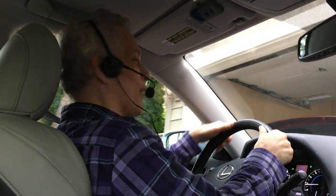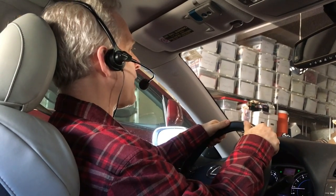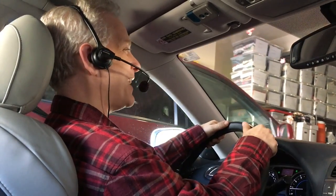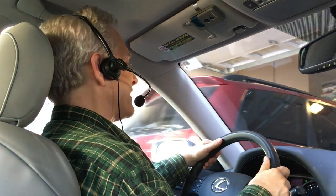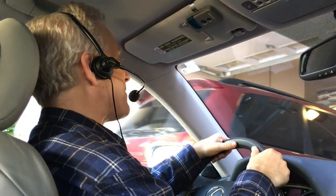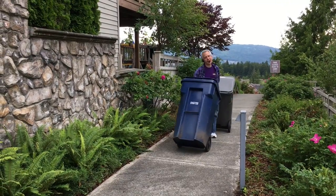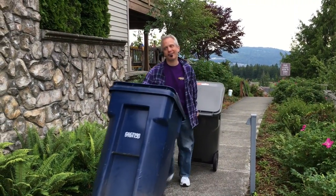I'm pulling into my driveway — we all know what that means. It's time for another drive to work. I gotta go pick up Sarah from her friend's house. I have to get Adam from school. I'm going out for a drive. I'm getting my mail. I'm taking out the garbage — you know what that means.